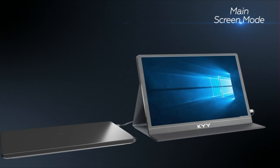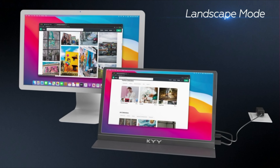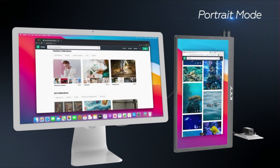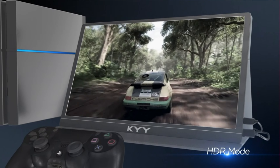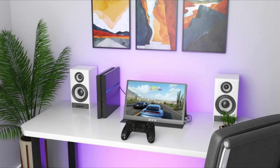Connectivity is made easy with dual USB-C 3.1 full-function ports, a mini HDMI port, and a 3.5mm headphone interface. Compatible with most laptops, PCs, gaming consoles, and more, this monitor offers versatility and convenience.